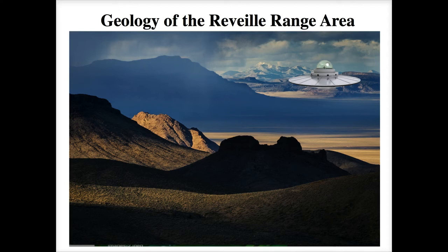Our little alien friend is back up there in the corner. This is the northern Reveille Range looking north, with the Pancake Range in the immediate foreground and a different range in the very far background that I don't remember the name of. This shot was taken very early in the morning as the sun was rising in the east, casting shadows to the west.